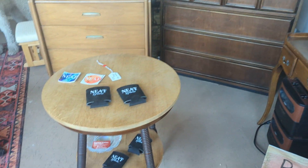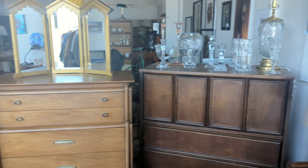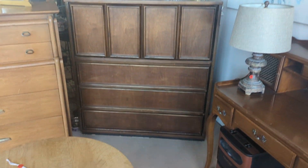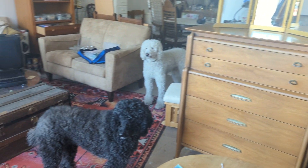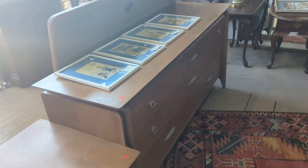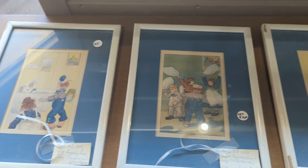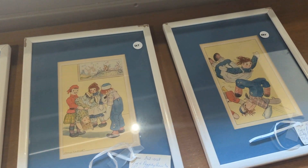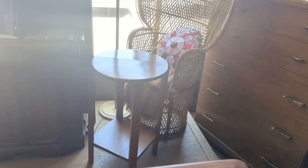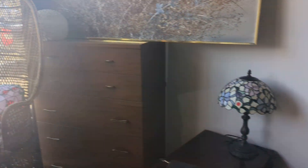All right, everyone, here is the updated video for our estate sale. Raggedy Ann lithograph. Sorry, it's kind of bright.